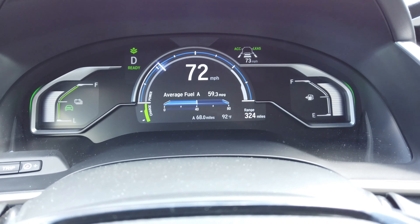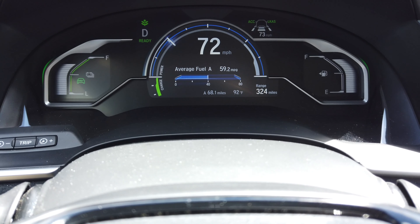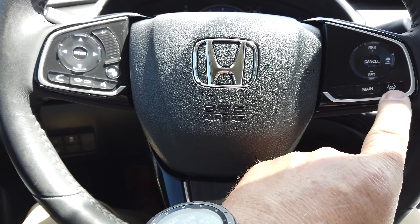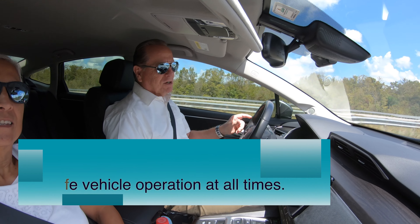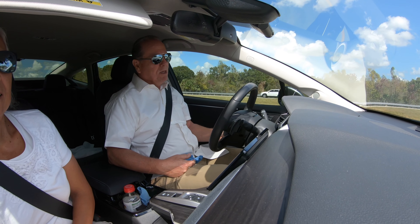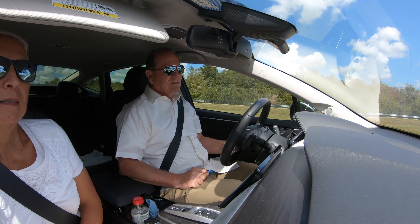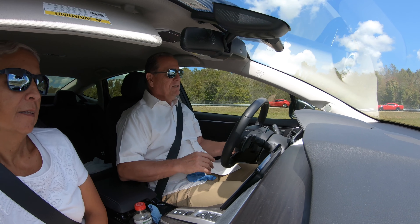The mileage is showing 59.3 miles to the gallon. We've gone 68 miles and have a 324-mile range left. We're using the lane keeping assist and it's doing most of the work of the steering — you can see my hands are not on the steering wheel at the moment. It will remind you to put your hand on the wheel every so often. It takes the fatigue out of driving for sure. It's kind of like a poor man's Tesla — you can drive all EV mostly all week long and take a trip on gas and EV. We have the automatic temperature control set to a sweet 73 degrees while it's 93 degrees outside, and the ride is awesome.